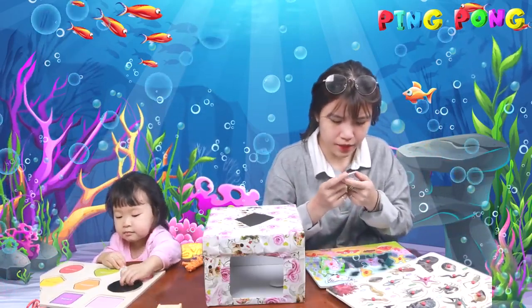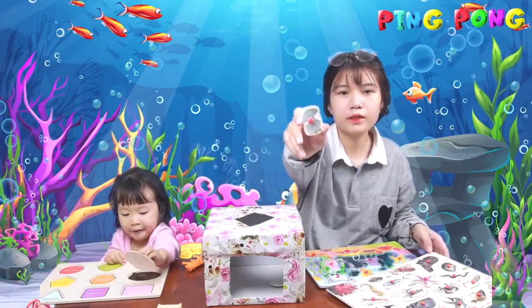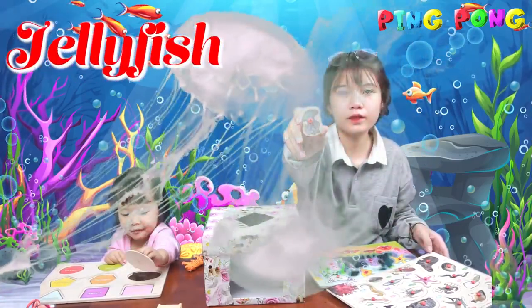I guess it's a... gallowfish. Gallowfish.